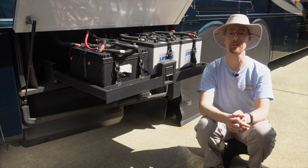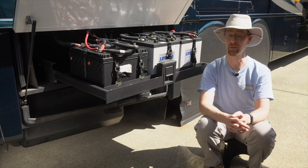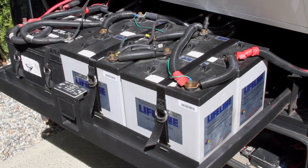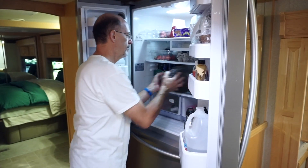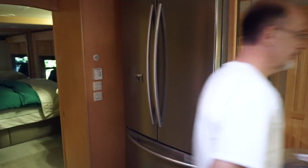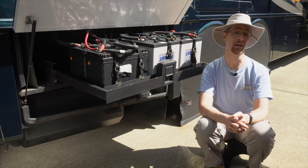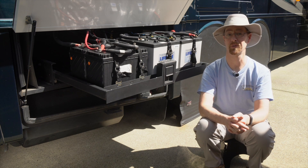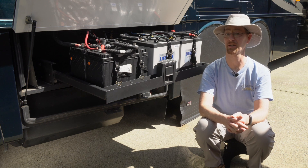Our RV originally came with a set of four flooded lead-acid household batteries, and seven years ago when we replaced them we upgraded to AGMs. But about the same time we also upgraded our refrigerator from a standard RV refrigerator to a residential fridge, and that upgrade resulted in having a bigger power demand than before. These four AGMs have always been acceptable but never optimal for running our residential refrigerator. Had it come from the factory with a fridge like that, it would have come with six or even eight batteries instead of just four.